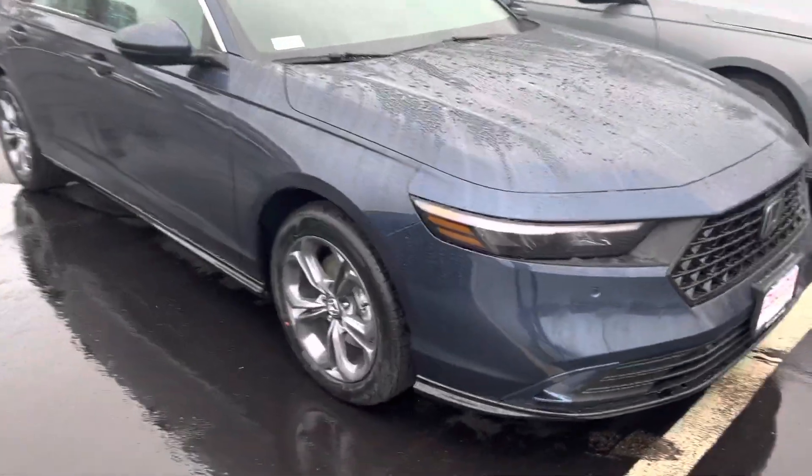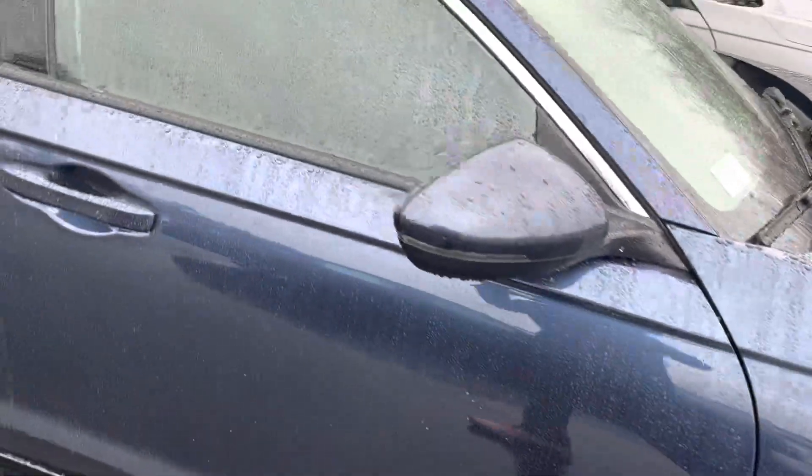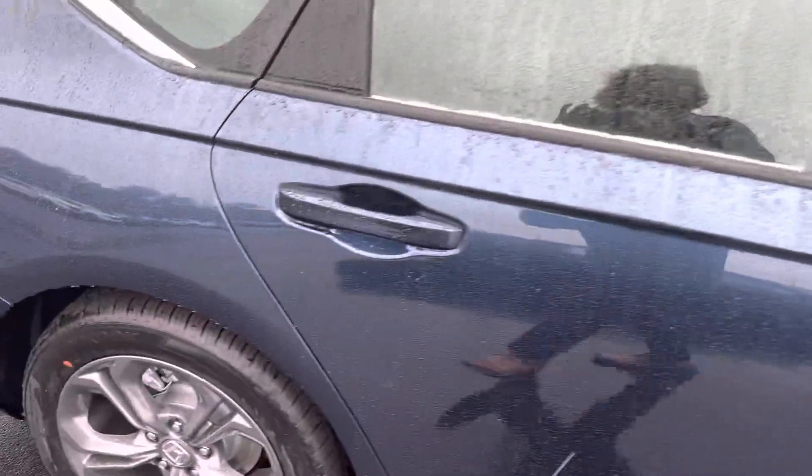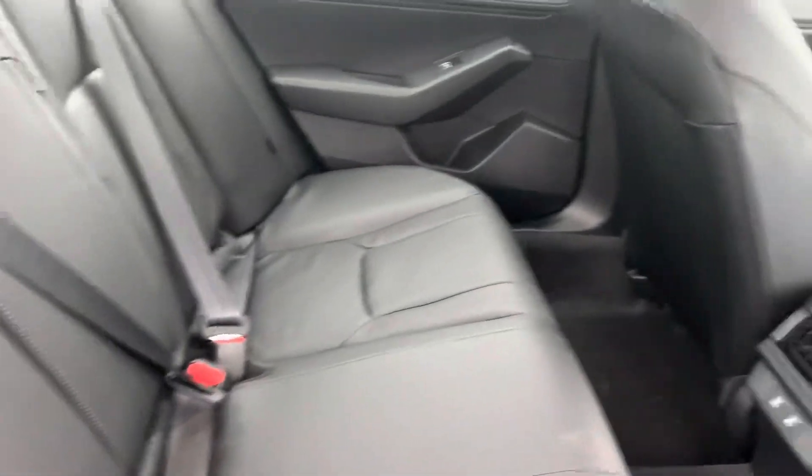Taking a look at these wheels — this vehicle does have the blind spot detection deleted. Now if I come to the key fob and unlock the car, it does have a very nice leather interior.